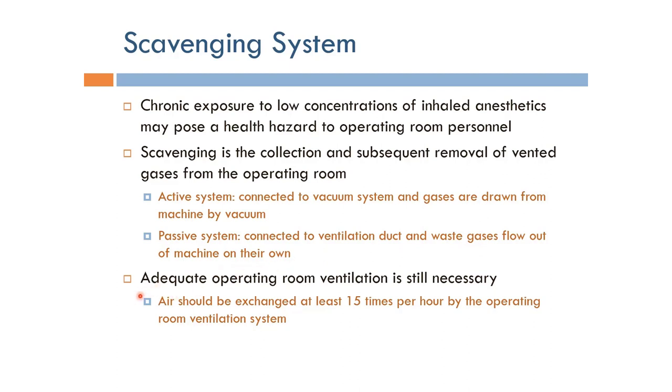It's very important to mention that adequate operating room ventilation is still necessary even though the scavenging system may be there. Air should be exchanged at least 15 times per hour by the operating room ventilation system in order for the operating room to remain safe for the operating personnel.